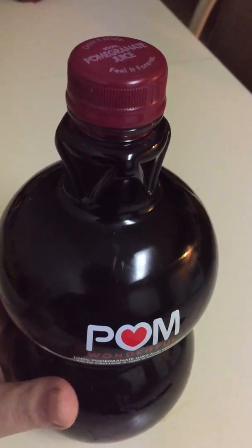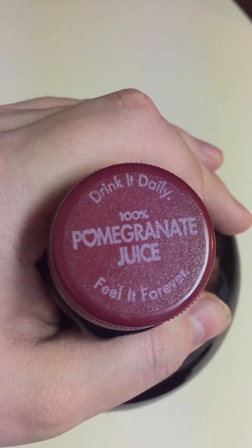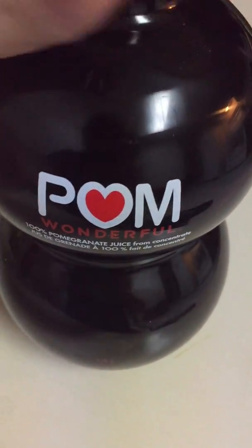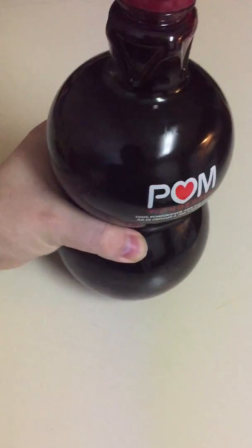Alright, here we have a pretty nice juice. This is 100% pomegranate juice and it's called Pom Wonderful. You might have seen this in the grocery store. This is $10 for one of these — it's a 1.4 liter bottle.